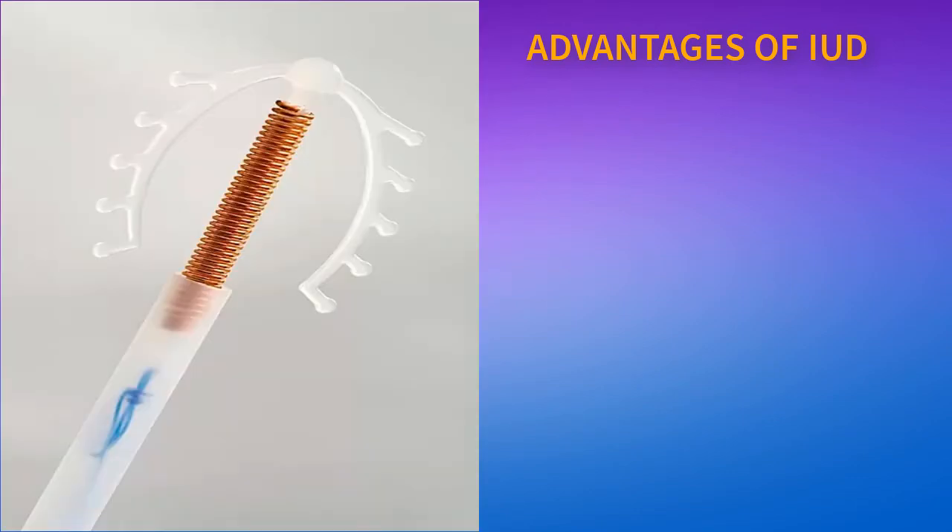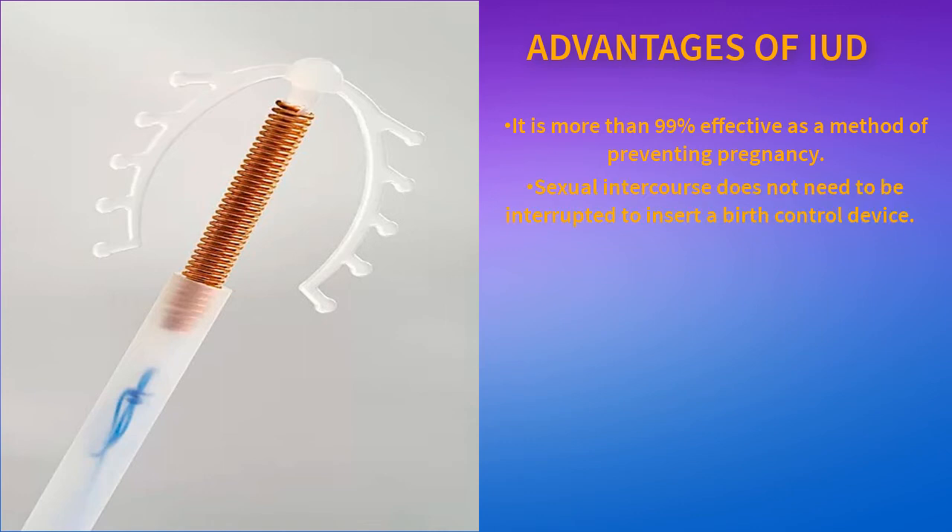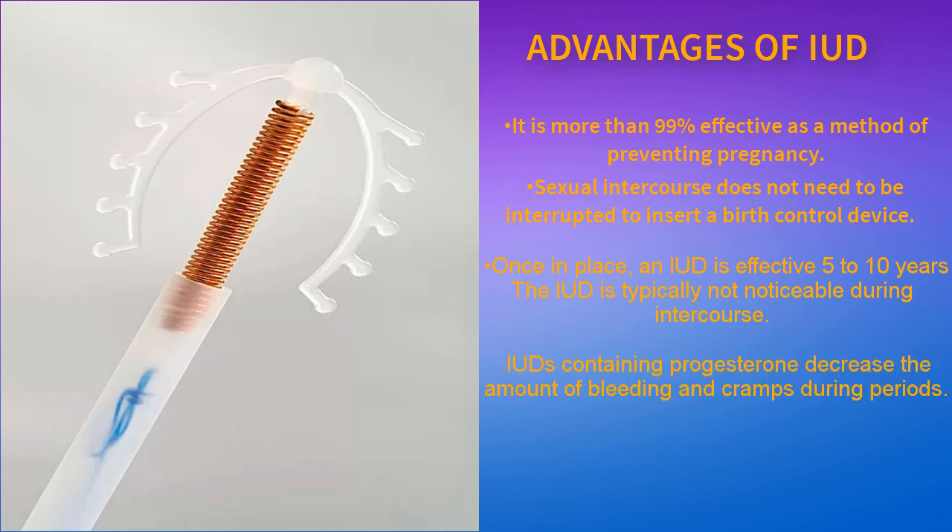Benefits of IUD: It is more than 99% effective as a method of preventing pregnancy. Sexual intercourse does not need to be interrupted to insert a birth control device. Once in place, an IUD is effective for 5 to 10 years. The IUD is typically not noticeable during intercourse. IUDs containing progesterone decrease the amount of bleeding and cramps during periods. IUDs are reversible — fertility is restored once the IUD is removed.